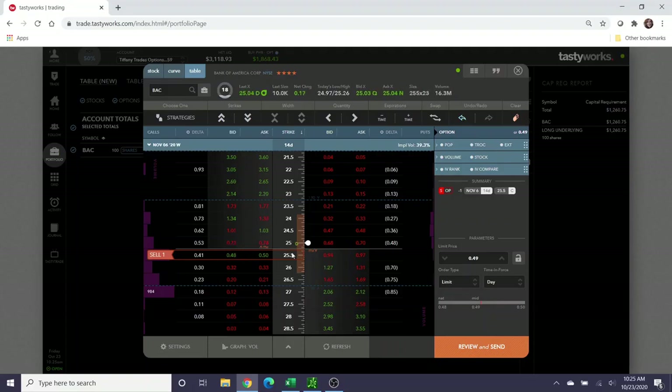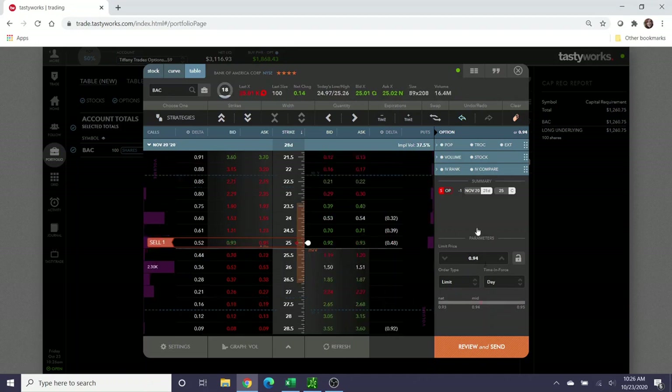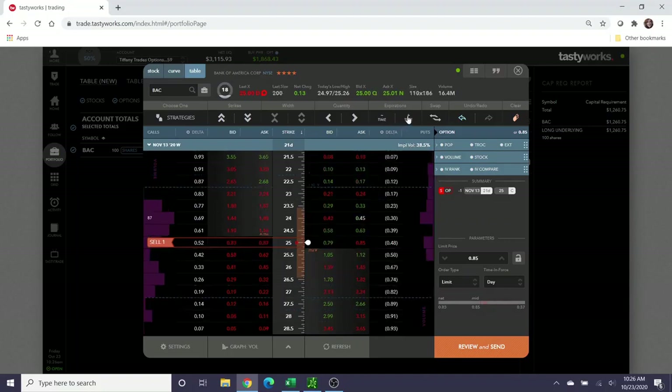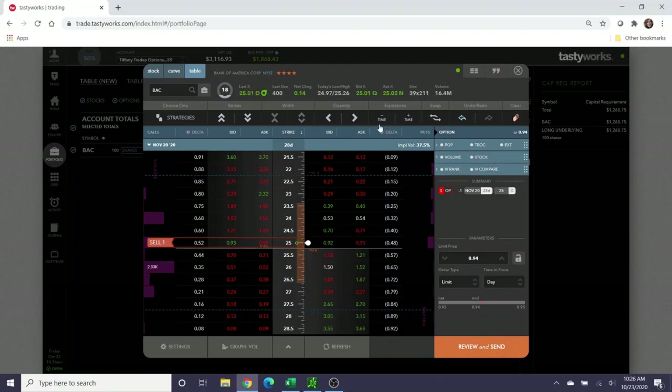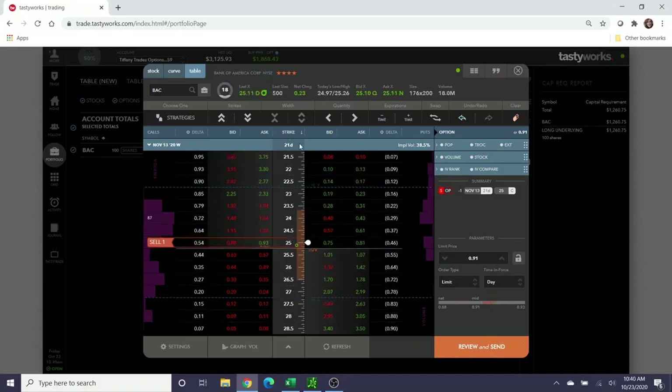If you're in a different stock that has a good possibility of continuing a run up, you might want to go a dollar higher to collect more profit. But because Bank of America is a pretty consistent stock that stays within range, I don't see a benefit to doing that here. November 6th is 14 days away; going to November 13th, which is 21 days away, I can collect about an extra $15; and 28 days away, an extra $10 on top of that — roughly a $25 difference across the three. At 28 days I can collect the same credit at $25.50 as at $25 for 14 days.